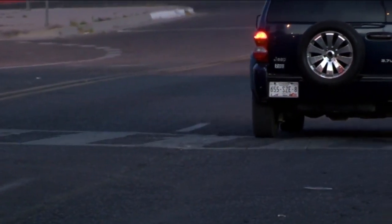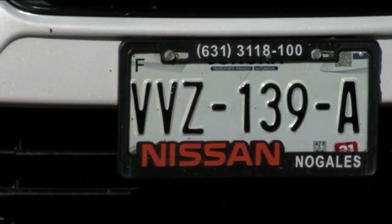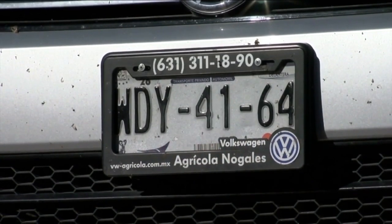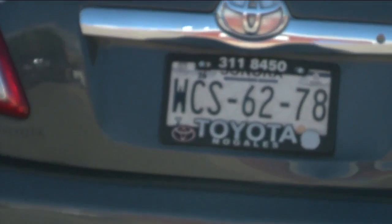Now, these federal standards are written so that the public is protected against unreasonable risk of crashes. Passengers are protected against unreasonable risk of death and injury in the event of a crash. And if a vehicle doesn't comply with U.S. federal standards, it will need to be modified to meet these standards.